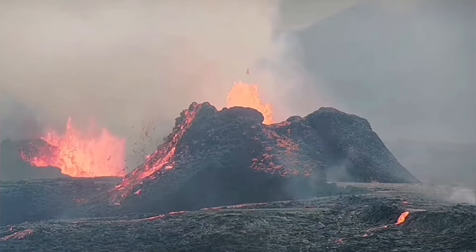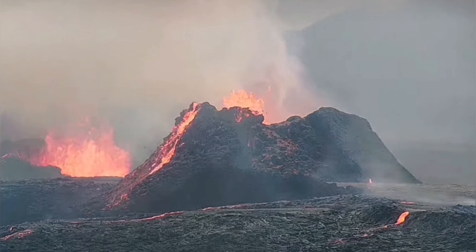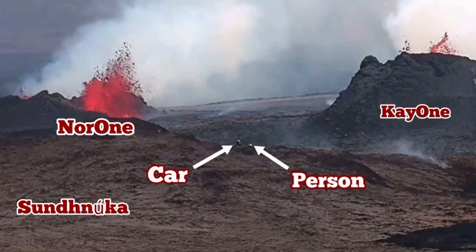K1 took over, and the crater behind it, which I later called NOR-1, was along with K1 the only erupting centers.